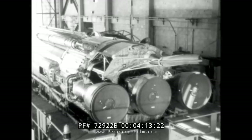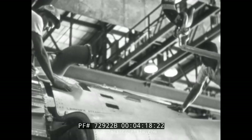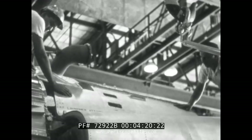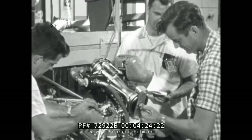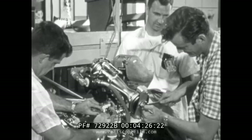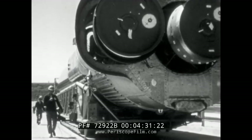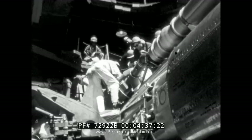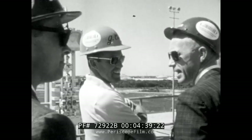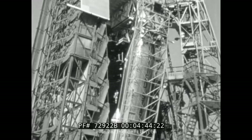Securely sheltered in its checkout hangar, the booster is groomed for launch. A status review team — Air Force officers, NASA personnel, Aerospace Corporation engineers, and technical experts from the various contractors — continuously monitor and record the vehicle's pre-flight preparations. The team decides when the Mercury Atlas is technically ready for flight. If the booster wins a completely clean bill of health, a recommendation to launch is transmitted to the Air Force Flight Safety Review Board.